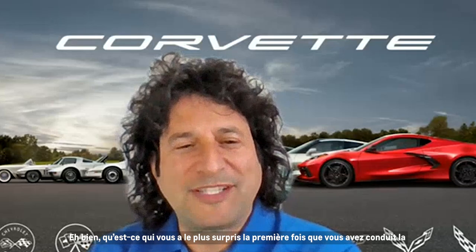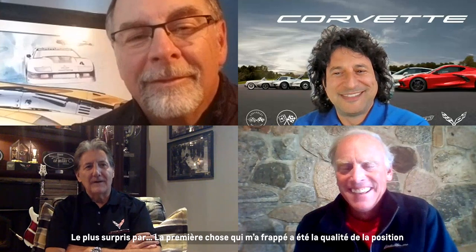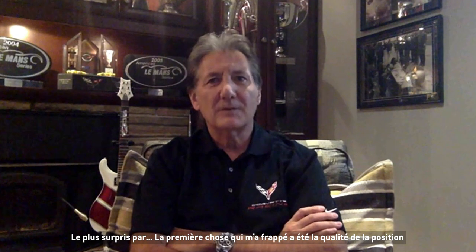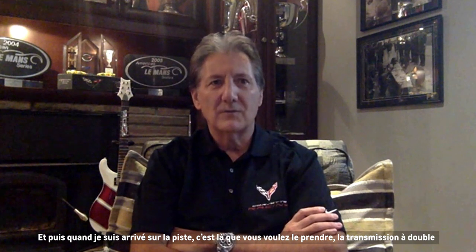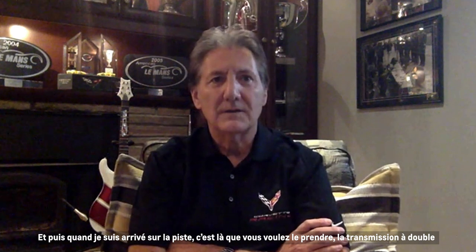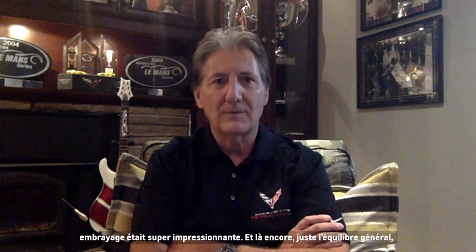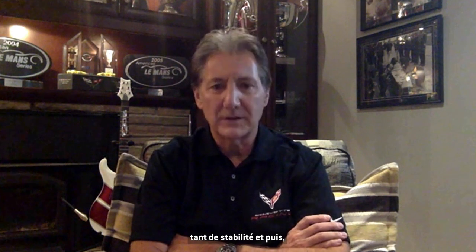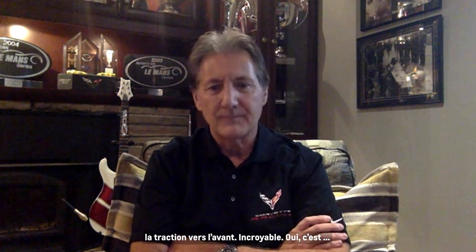Ron, what were you most surprised about the first time you drove the new eighth-generation mid-engine Corvette? I think the first thing that struck me was the quality of the driving position and forward visibility. And then when I got on track — that's where you want to take it — the dual-clutch transmission was super impressive. And then just the overall balance, so much stability and forward traction — incredible. I want more time in it.